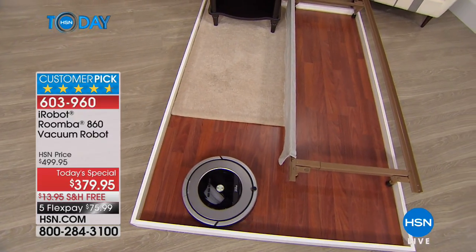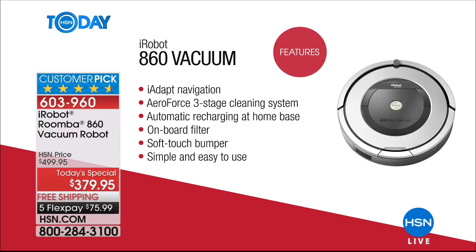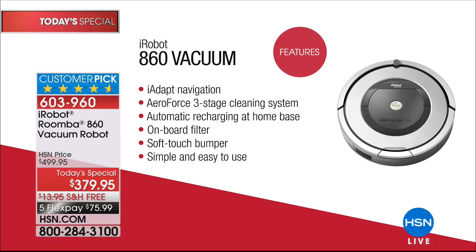Let me explain the offer. If you pick this up today, you're going to get it for $120 off our regular retail price of $499 — the one-day price is $379.95. You can break up the payments to only $75 per month for five months, shipping and handling included. If you have an HSN credit card, we'll spread it out over six months, making your payment only $63 and change.